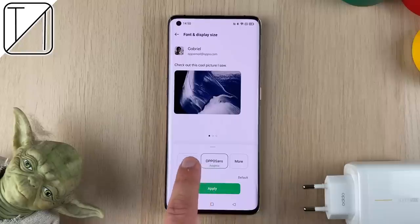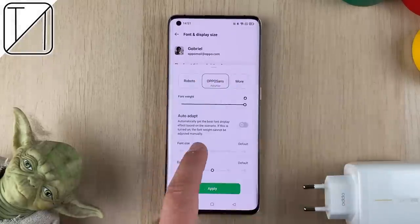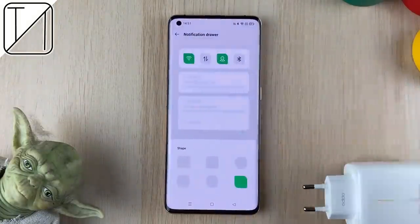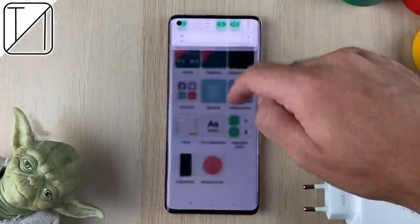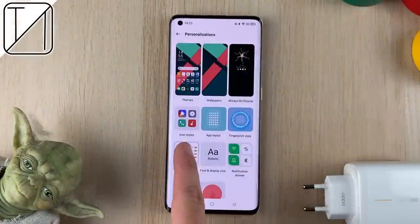We can also customize the font — you can make it really, really big for those who wear glasses, or ridiculously small for those with 20/20 vision. We also have different options for the notification drawer where we can customize it as well. There are a ton of customization possibilities, and I'm sure Oppo will be adding more going forward.